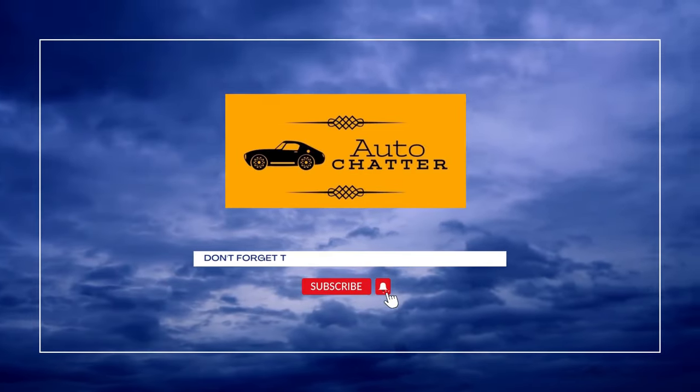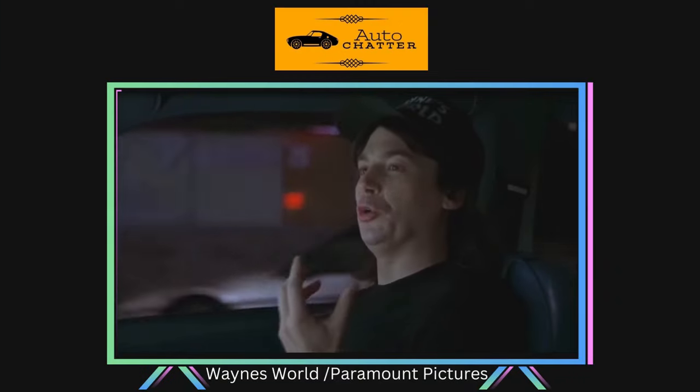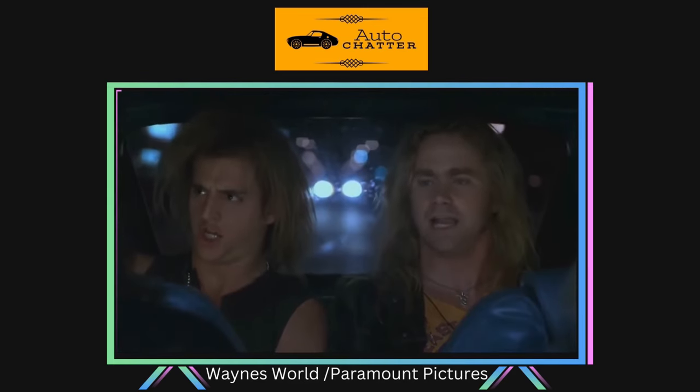Leave a comment if you had one or have stories to tell about them. This has been my Pacer Chatter and I do hope you liked it. Please don't forget to like and subscribe. Until next time, Chatter out.